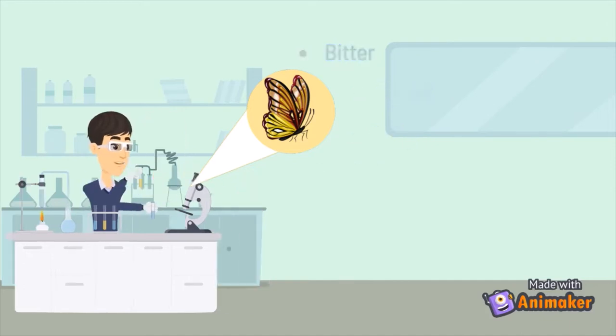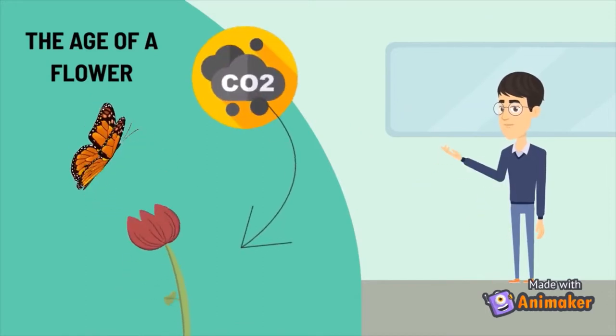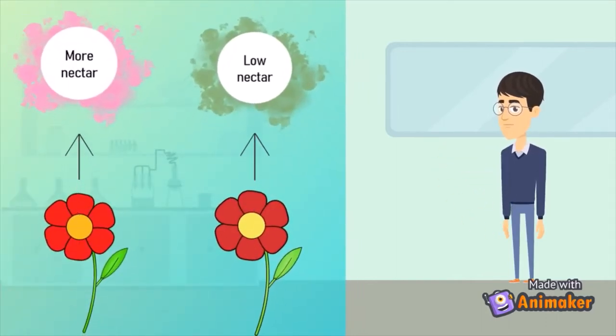They can also estimate the age of a flower and the amount of nectar it contains by using gustatory sensilla receptors to detect the amount of CO2 produced by the flower. Fresh flowers produce more nectar and CO2 than old flowers.